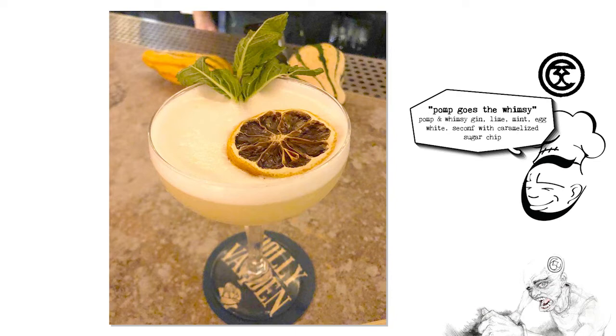So jumping in — the first cocktail is Pomp Goes the Whimsy. This is Pomp and Whimsy gin, lime, mint, and egg white. There are actually two versions here: the original has a blood orange chip garnish, and there's a new version with caramelized sugar instead. I'm a blood orange fan, but I'm also a caramel fan. How much does that actual garnish addition have to do with the cocktail?